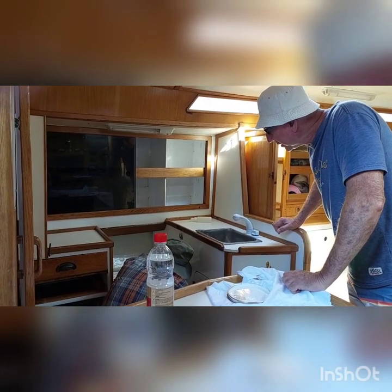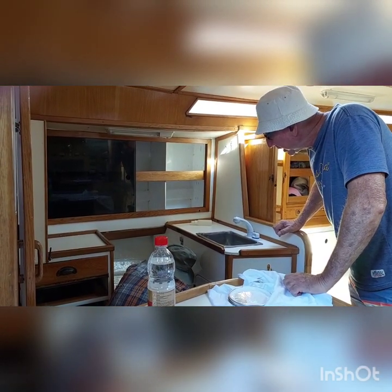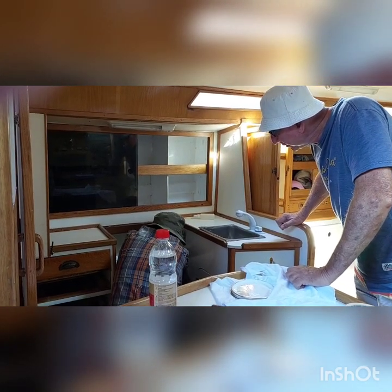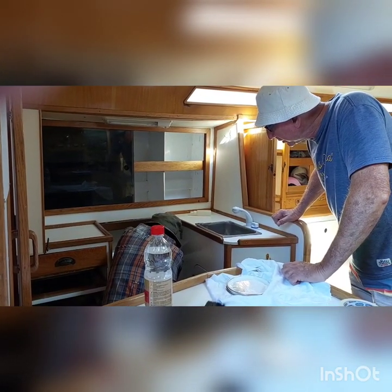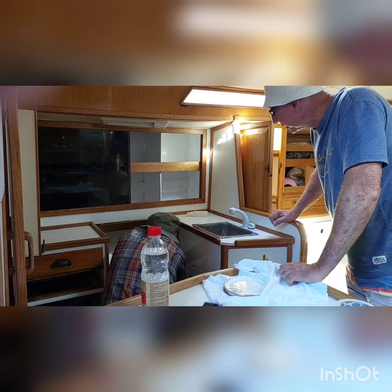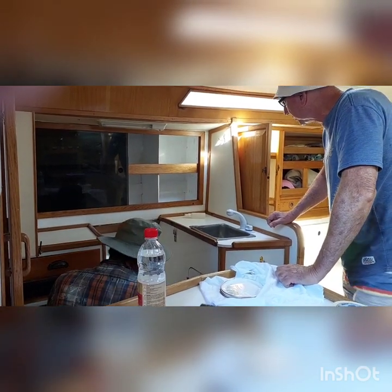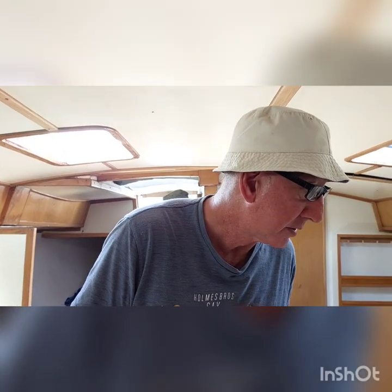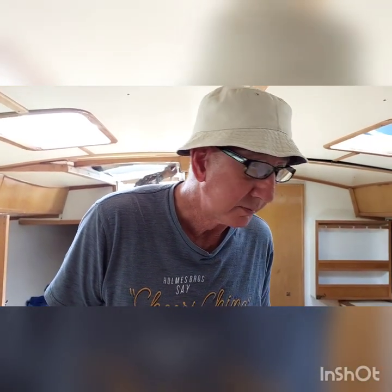I think that is the gas detector. You can just leave it there, it doesn't matter if it gets a little paint on it. I don't even know if it works, but I'm assuming it works. What a difference it makes, eh? Yeah, it looks fantastic.